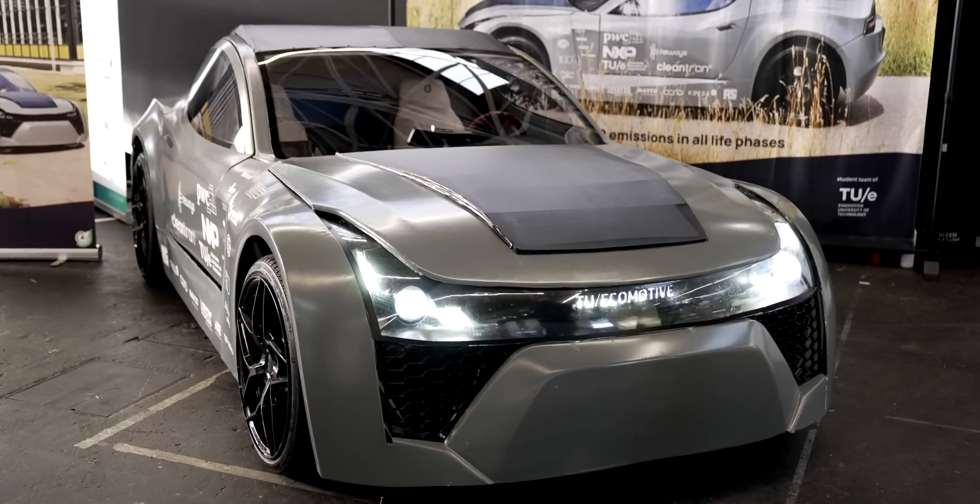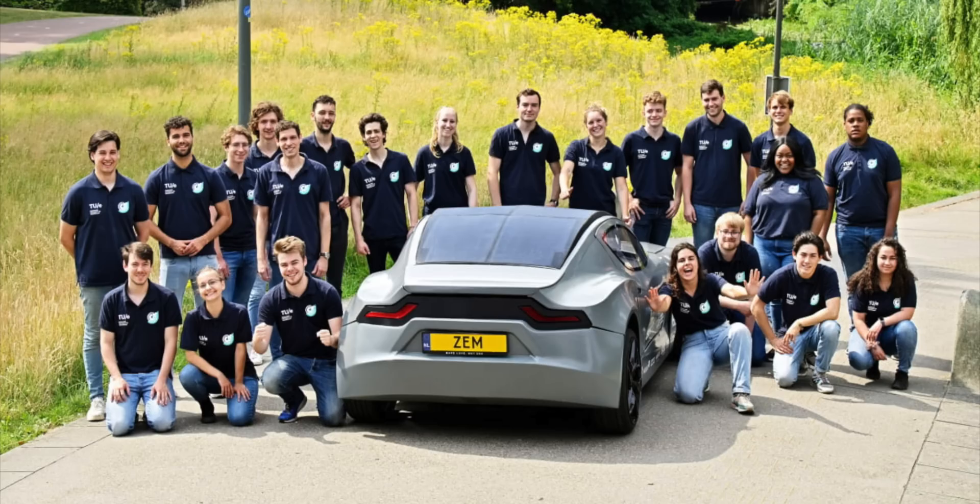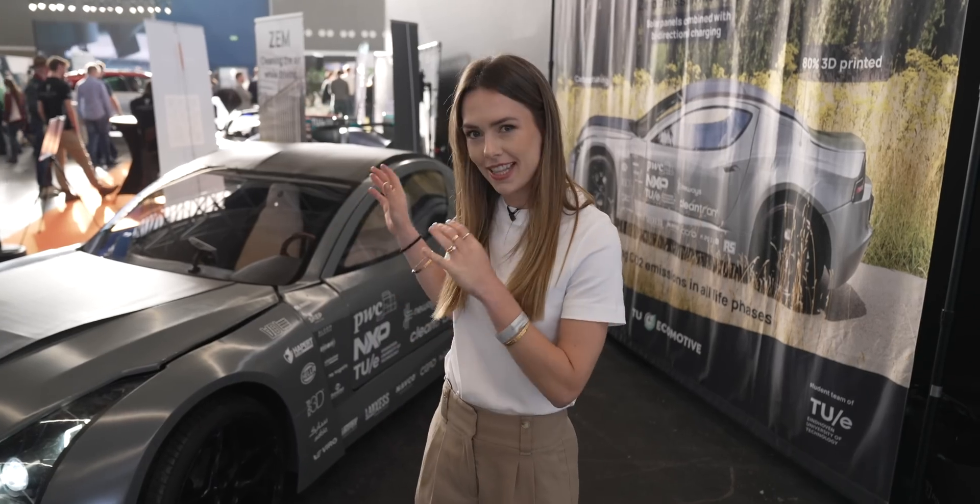But what if EVs could suck carbon out of the air? How much better could they become for the planet? Well, that's precisely what a ludicrously talented team from Eindhoven University have done with this. This is the Zem, the zero emission mobility car, which cleans the air as it drives.